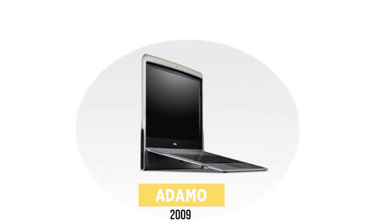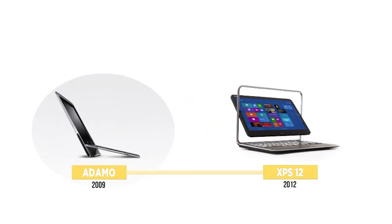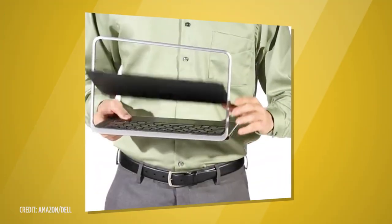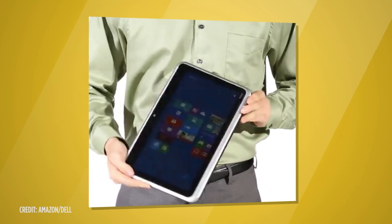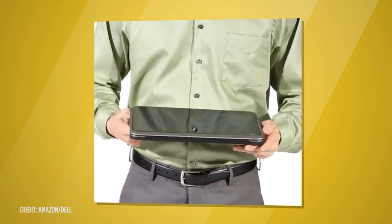The Adamo's scissor-like design raised the keyboard at an angle when opened. It also had a spiritual ancestor in the Dell XPS 12, released three years later. Its innovative flip hinge enabled you to rotate the screen, but the company's engineers also learned valuable lessons from the design's mechanical limitations.